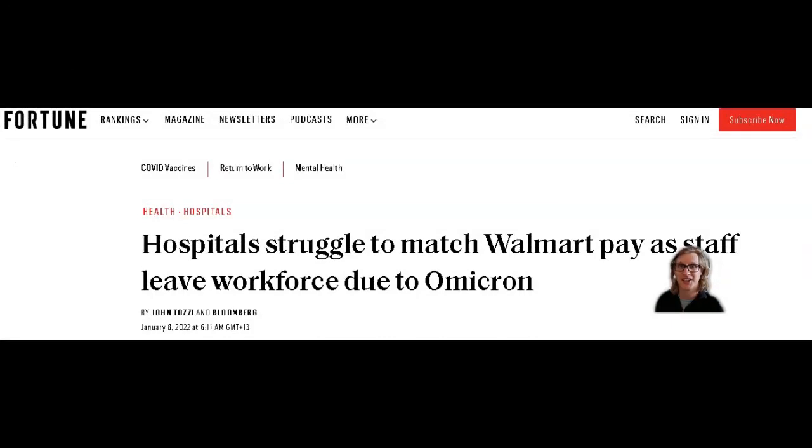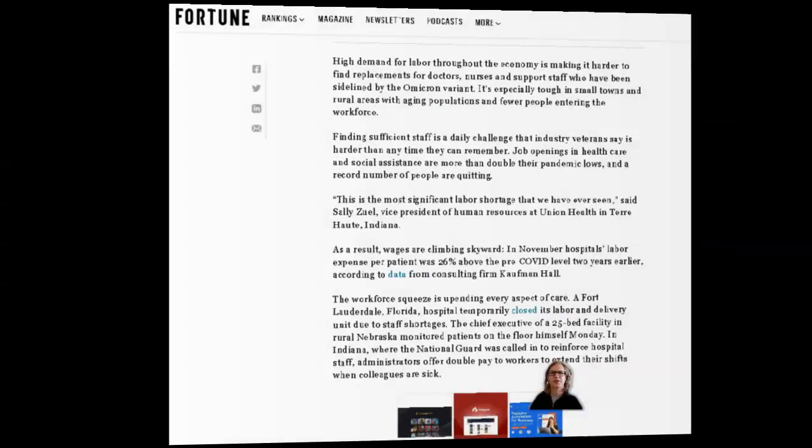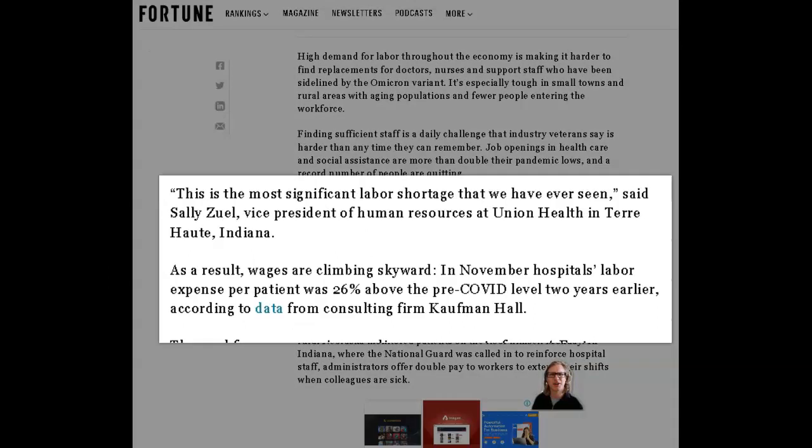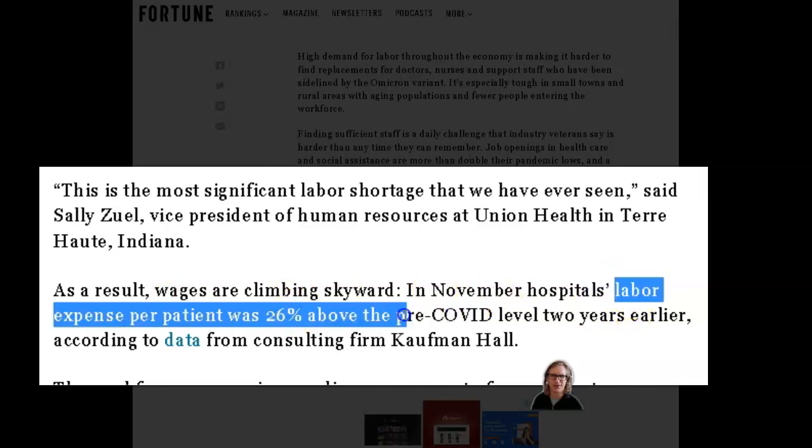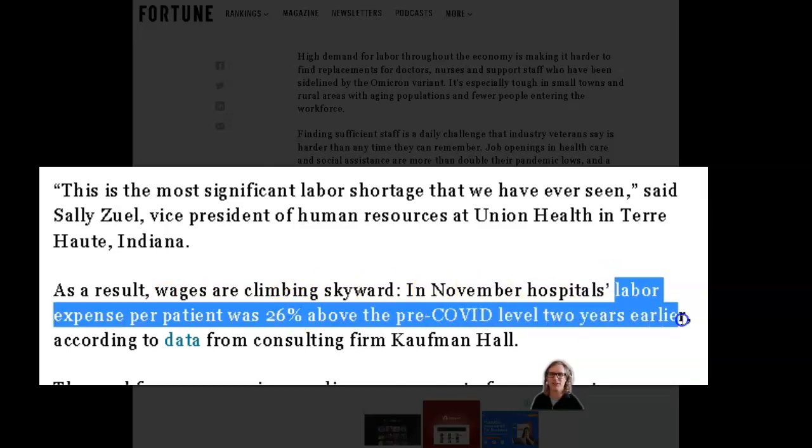Labour challenges mean it's going to be hard to find the right people for GMRE's tenants. This obviously is going to have an impact on their ability to continue to pay GMRE and stay solvent, and that's being reflected in the price declines. Looking further down in the article, we can see some of the labour costs and challenges facing GMRE's tenants — a very severe labour shortage, with actual labour expenses per patient being 26% above what they were two years earlier. That's a huge labour expense and one of the key expenses for GMRE's tenants, making it harder for them to remain solvent and keep paying GMRE. This is probably one of the key risks to think about before jumping into GMRE.